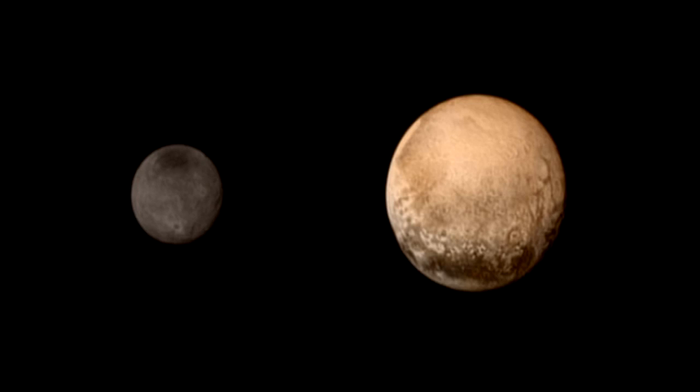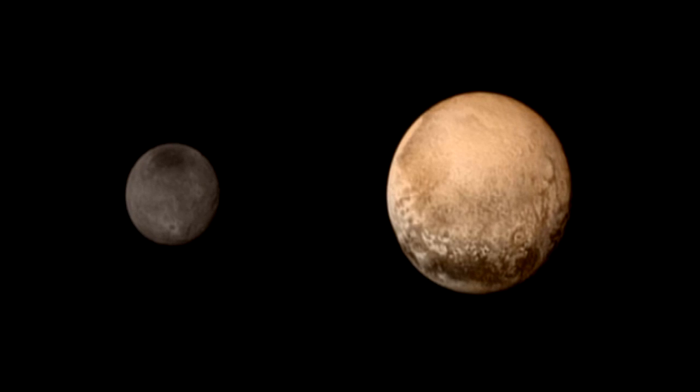We also now know that Pluto is very different from its moon Charon. Charon has an older and more battered surface than Pluto, which looks much younger. The new data is set to reveal whether there are atmospheric processes helping it to stay young.